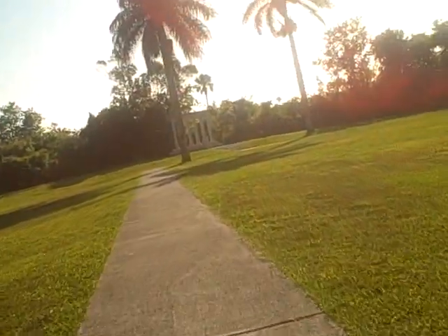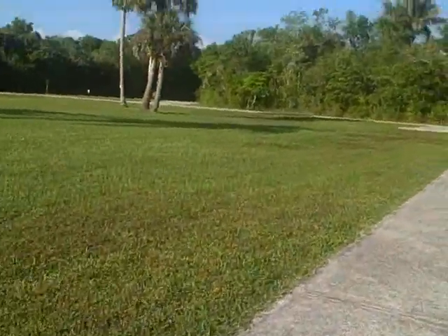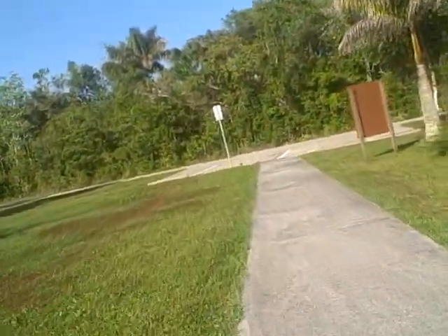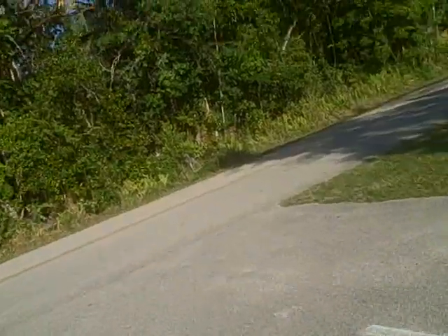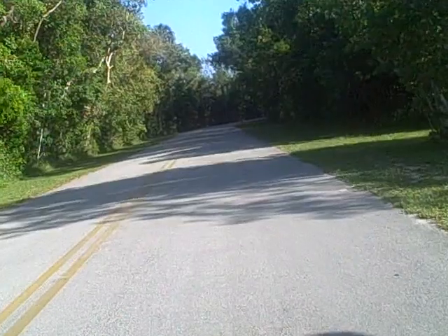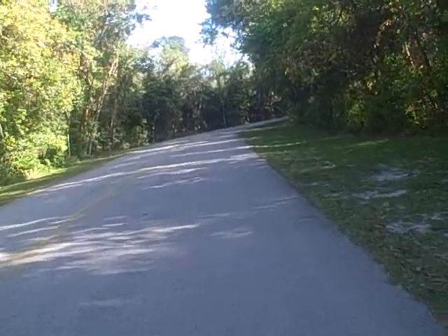This is where the trail came out from the visitor center. We're going to turn around right here and head down to the water. There's a canoe kayak launch back down here. What we'll do is come out here after dinner and do a walk-through of as much as we can.